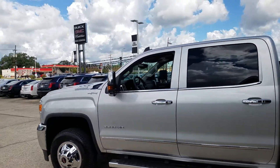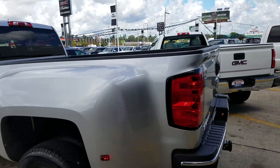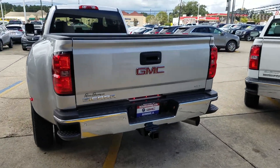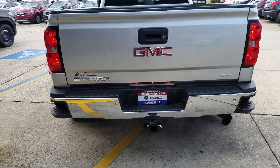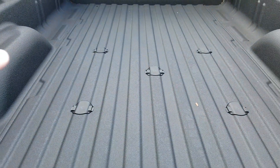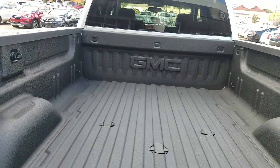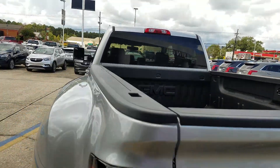It's got those camper-style mirrors, really, really nice. It has rear parking sensors and a rear camera. It does have a spray-in bed liner with the 5th wheel prep package, with GMC stenciled into the spray-in liner.